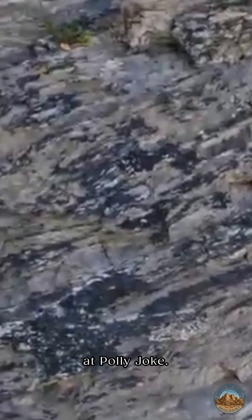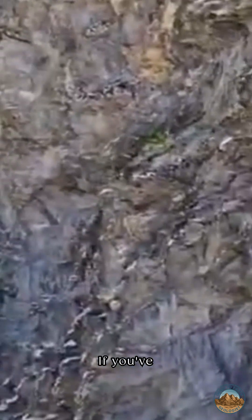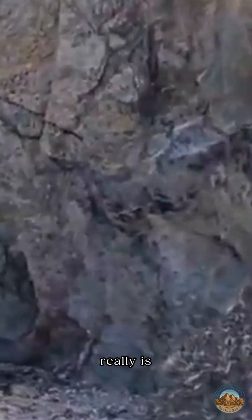I just want to show you another feature here at Polyjoke. If you've never been to this beach, it really is worth a visit.